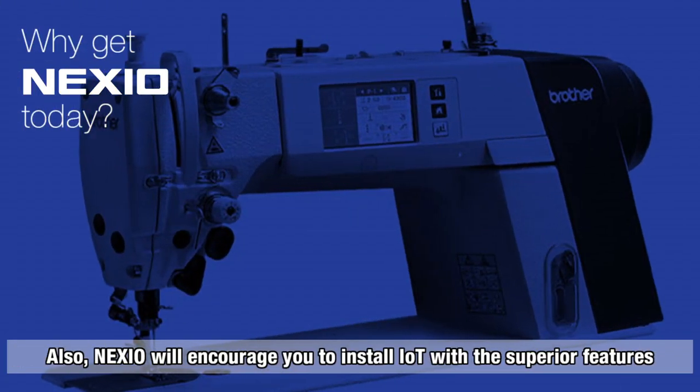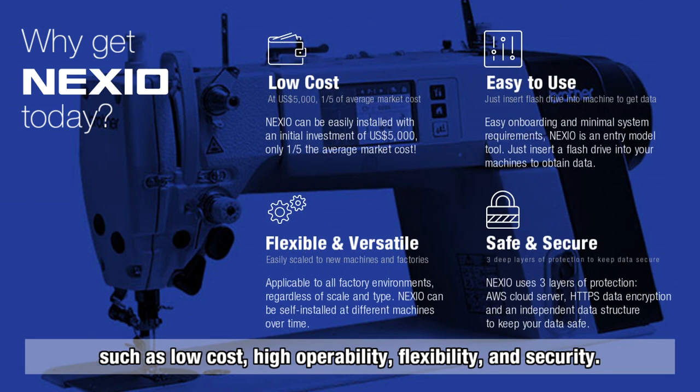Nexio will encourage you to install IoT with superior features, such as low cost, high operability, flexibility, and security.